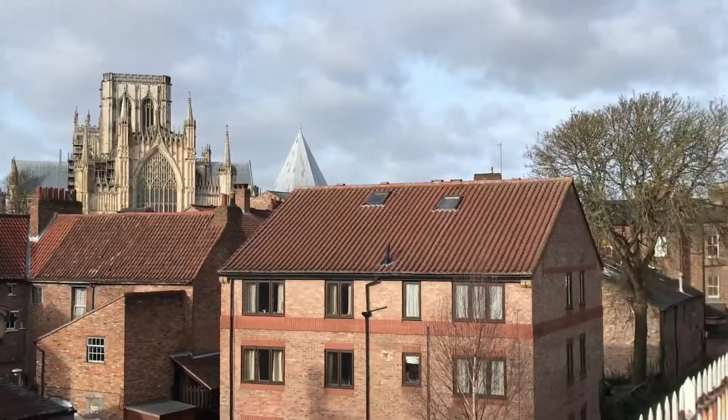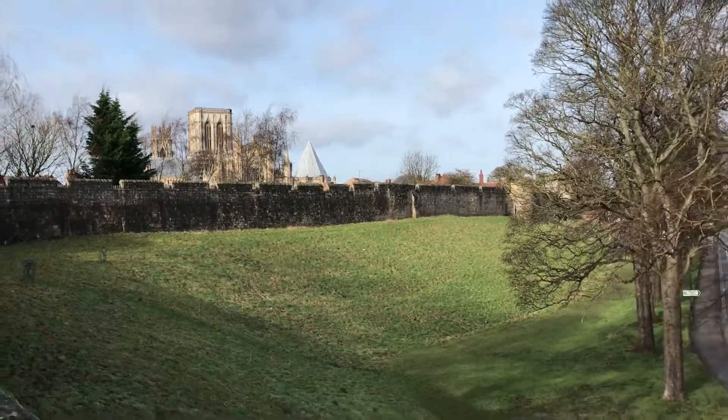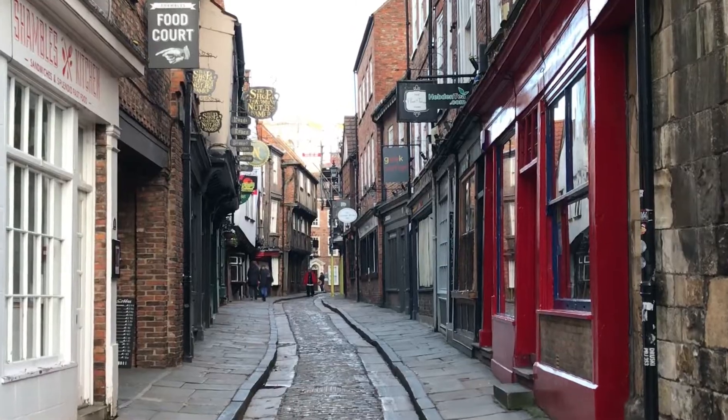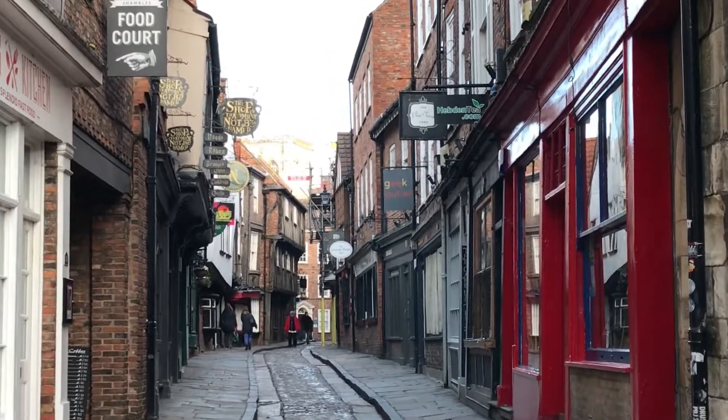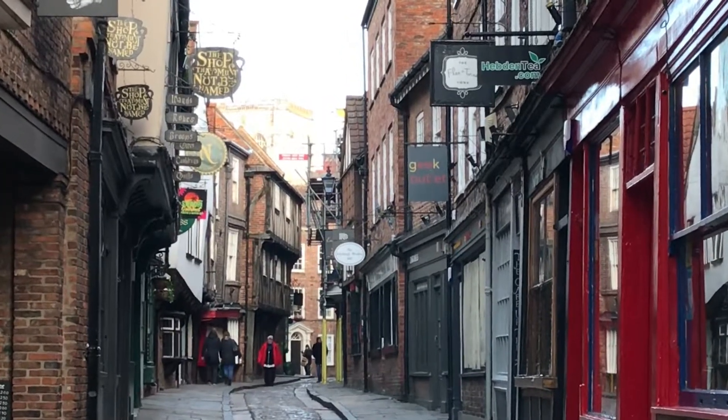The city is encircled by the city walls and boasts historical links with Romans and Vikings. York also has the Shambles, which is famously known as the inspiration for Harry Potter's Diagon Alley, as well as a host of other fantastic attractions for tourists and amenities for locals.